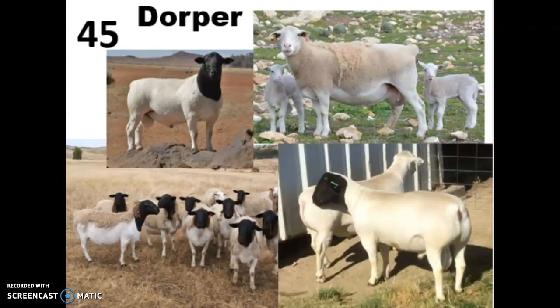Their thick skin is actually the number one choice worldwide for sheepskin products. So when they're harvested for meat, 20% of their carcass value will actually come from that sheepskin.